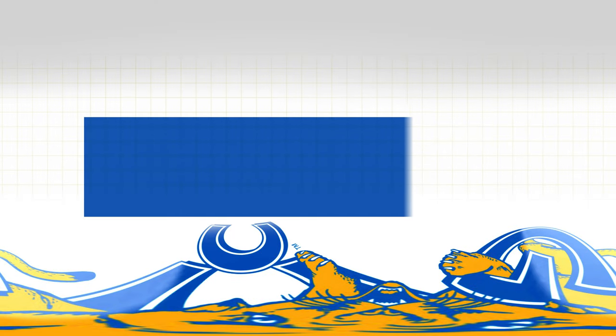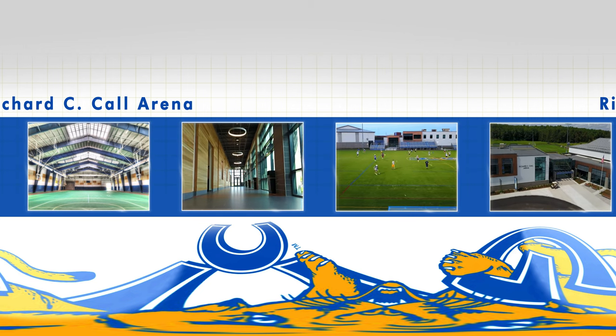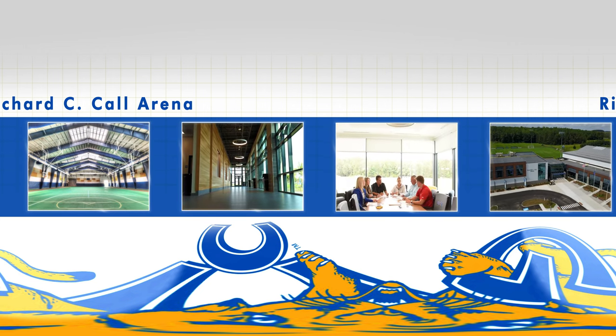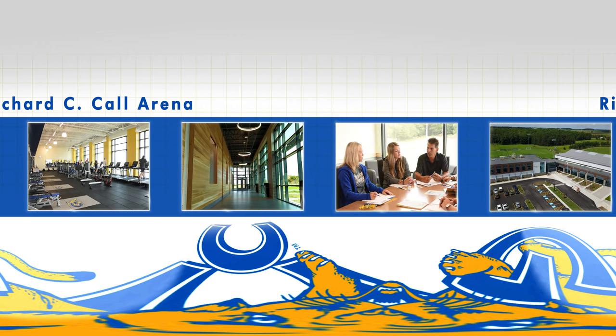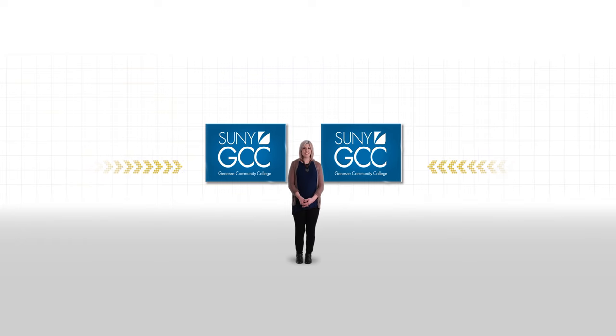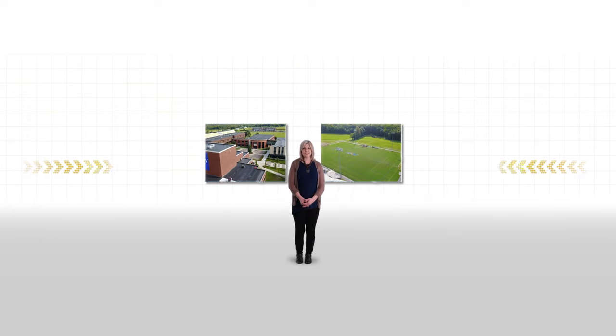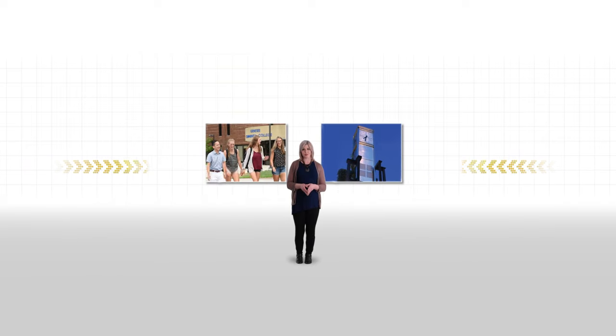Everywhere you look, you see growth and expansion as GCC redesigns its campus to accommodate new programs and services. The Richard C. Call Arena is home to athletic competitions, as well as civic, community, trade, industry, and college events. I hope this virtual tour has enticed you enough to want to schedule a visit to GCC. Once you see this amazing campus in person and meet our faculty and staff, you'll get a very real sense of how Genesee Community College can take you where you want to go. Thank you. Hope to see you on campus soon.